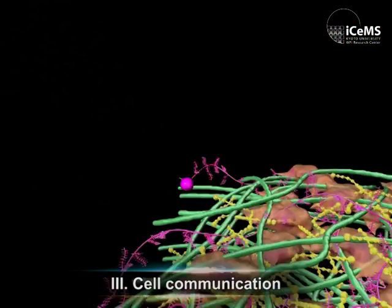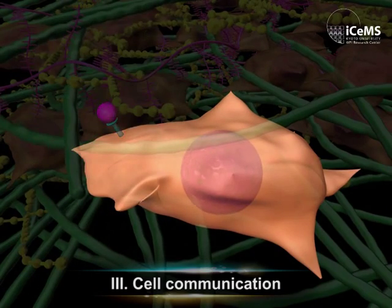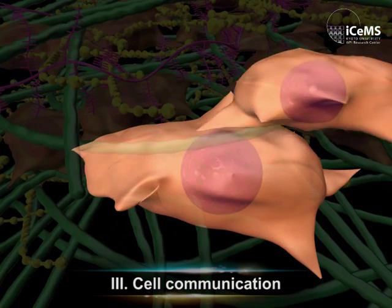Individual cells receive signals and stimuli from other cells and from extracellular matrices in the tissue. Cell fate and functions are influenced by these cell communications.